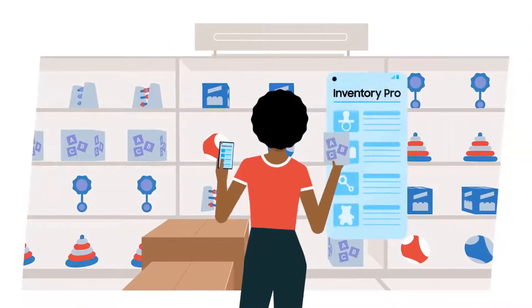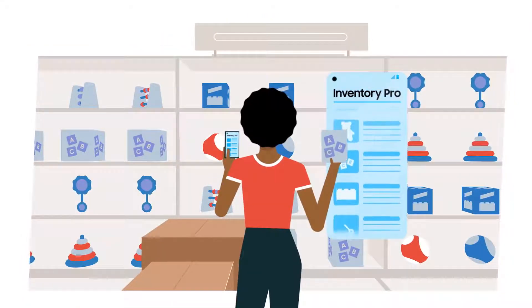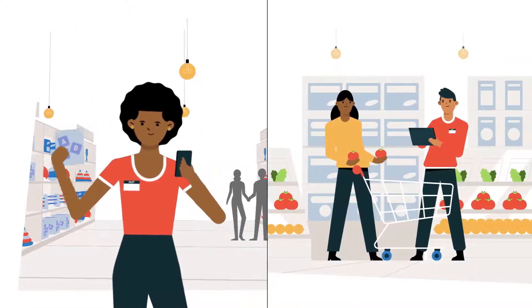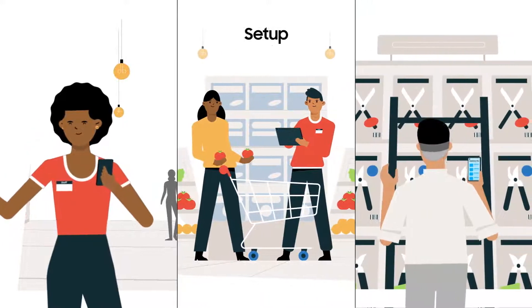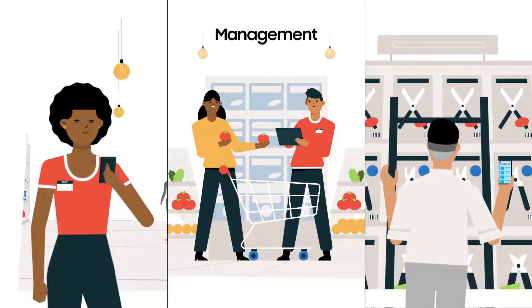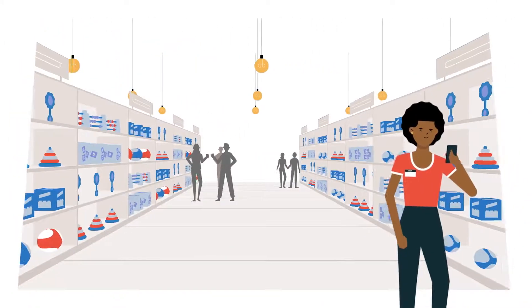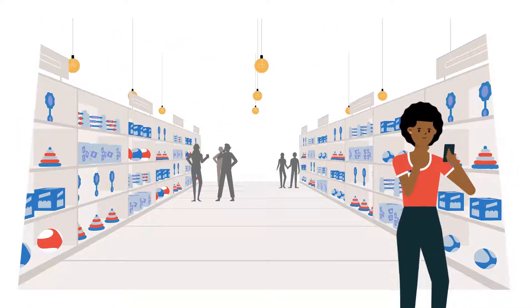But innovation in retail means truly enhancing the environment, not making a change simply for the sake of it. Knox solutions covers full retail workflows — from setup and customization to everyday management, remote troubleshooting, and security.